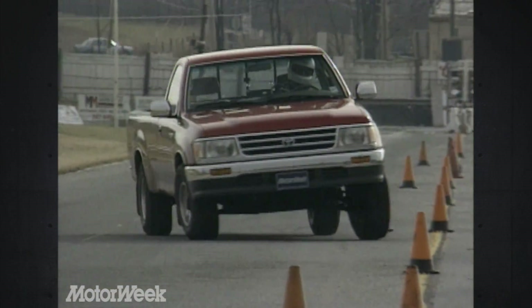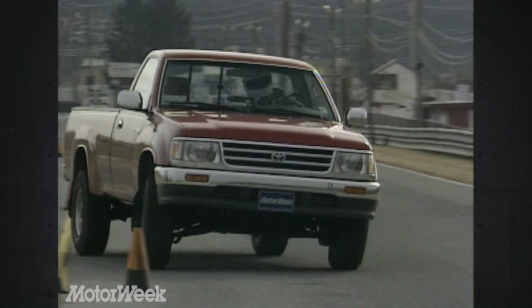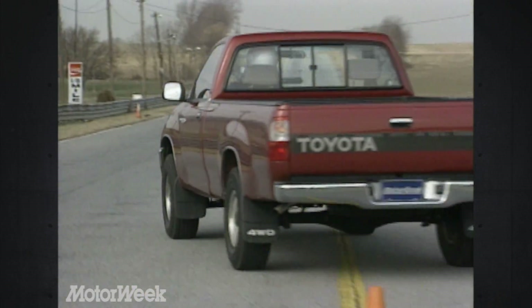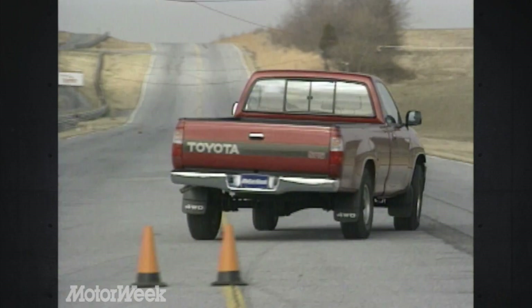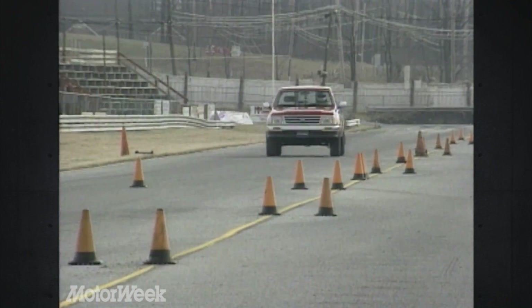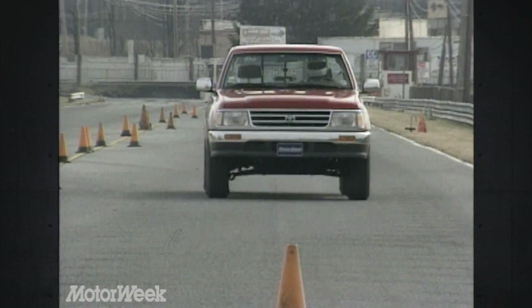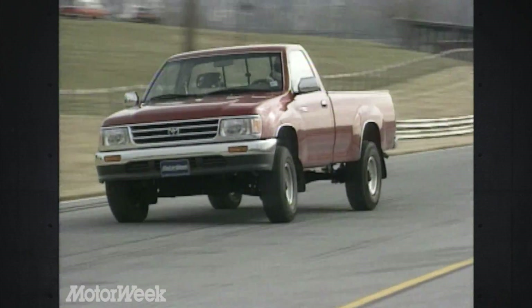But while the T100 may not pull like a big truck, it also doesn't handle like one. The feel is definitely compact. Front plow is moderate. Rack and pinion steering is very responsive. The T100 weighs at least 300 pounds less than a Detroit full-size pickup, and you can really feel it in an emergency. Steering response is faster, surer.